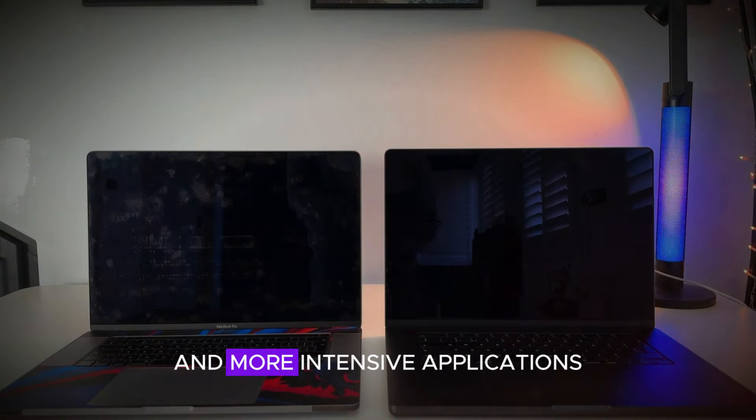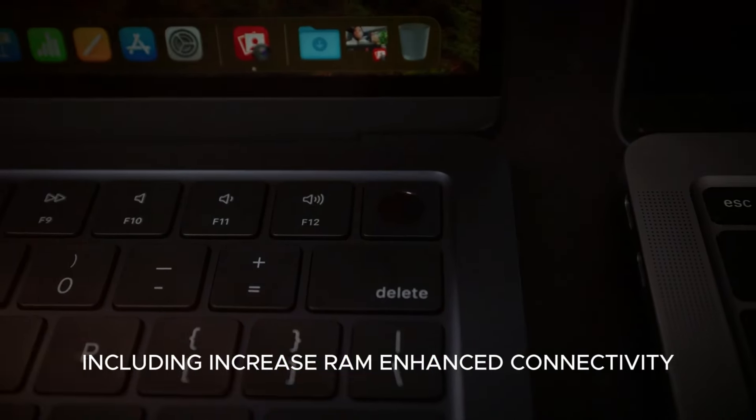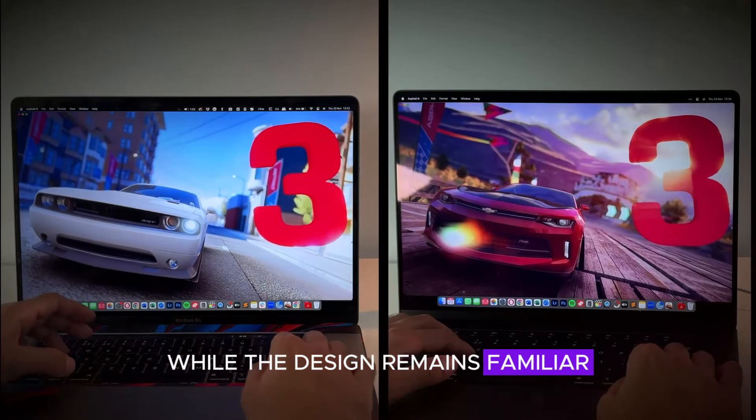To wrap up, the M4 MacBook Pro brings a host of exciting upgrades, including increased RAM, enhanced connectivity, a new color option, and significant performance improvements. While the design remains familiar, the internal enhancements make it a compelling choice for professionals and power users. We'd love to hear your thoughts and questions about the M4 MacBook Pro — share your comments below and let us know what you think.